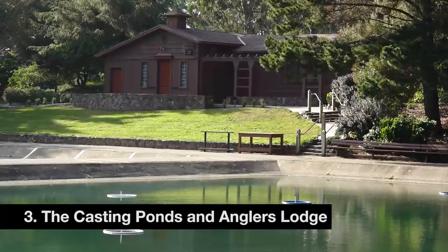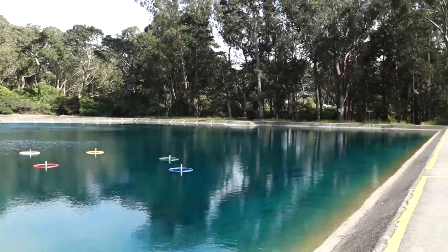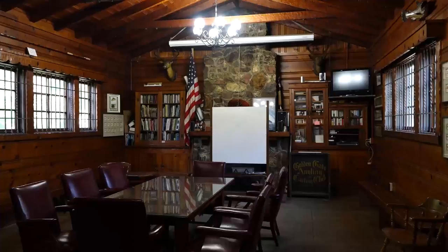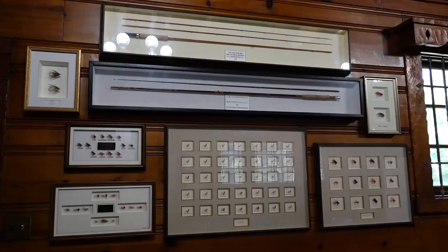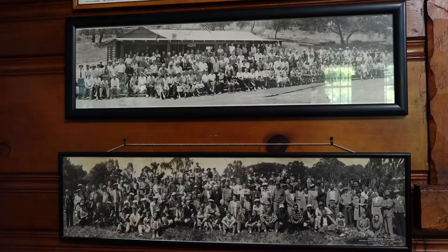Three: the Casting Ponds and Anglers Lodge. If you ever want to learn fly fishing, this is the place to do it. Established in 1938, the Casting Pond is where generations of anglers have been taught. They even have the pictures to prove it.